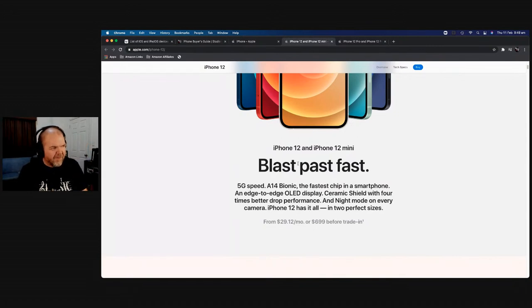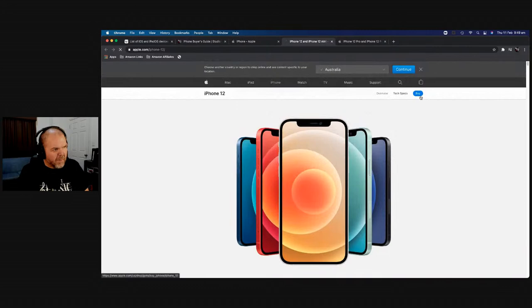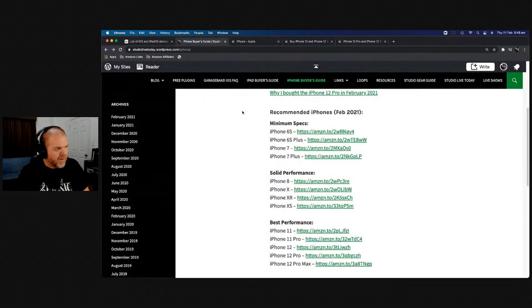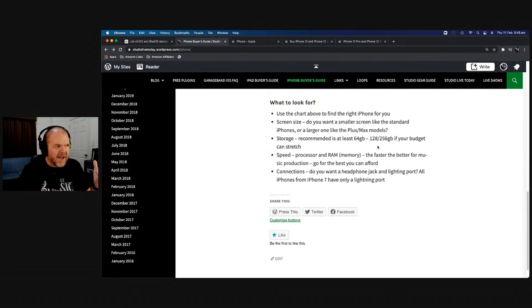I was so tempted to get the iPhone 12 mini because I love that size. I actually think 6.1 inches is too big, but you can see: 5G, A14 Bionic, from $699 for the iPhone 12 mini. The iPhone 12 mini has a 5.4-inch display, and the iPhone 12 has the 6.1-inch display — same as the 12 Pro — for $699 or $799. Do you want a bit more screen real estate? Go for the bigger one.